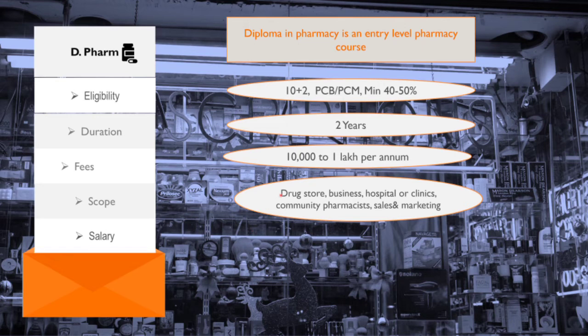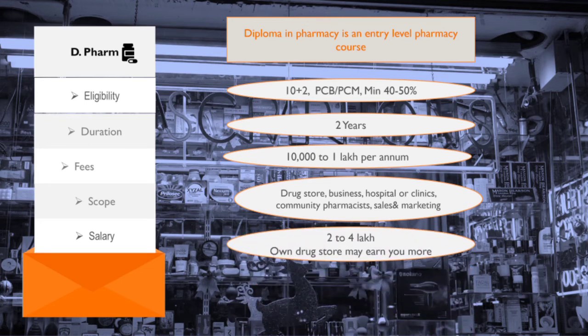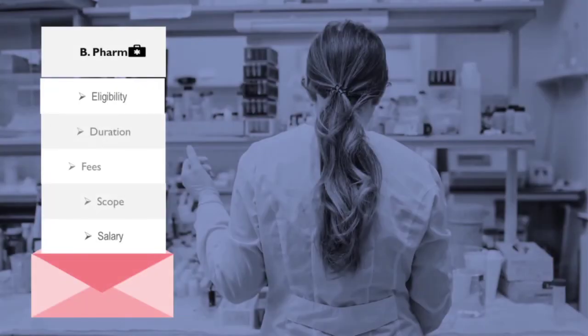The scope and job opportunities with D.Pharm include becoming a community pharmacist, working in a hospital or clinic as a pharmacist, setting up your own drugstore, or getting a job in marketing and sales. The average starting salary for a fresher varies from 2 to 4 lakh per annum. If you own your own drugstore, your earnings may be more. D.Pharm is mainly done by students who want to open their own drugstore.